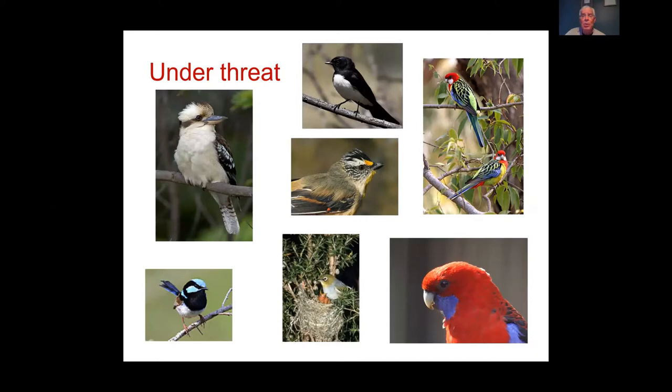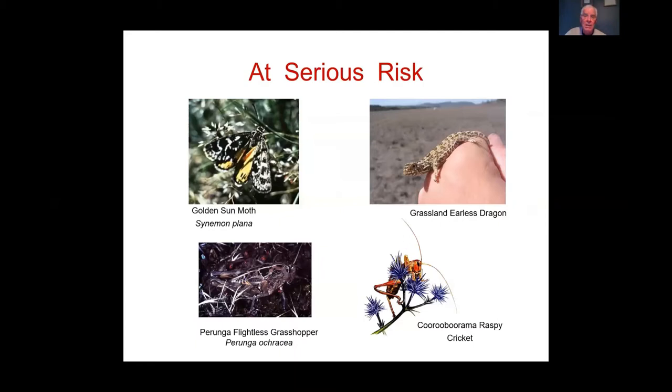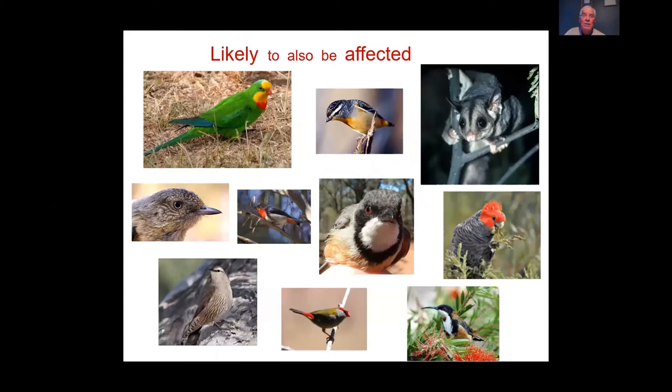Several bird species are at serious risk from Indian Miners. Research by Kate Rarrock in her ANU PhD thesis showed that a number of these species have been adversely affected as miner numbers increased. The ACT Environment Department and Government were especially concerned as kangaroos eating down grasslands exposed these vulnerable animals further.